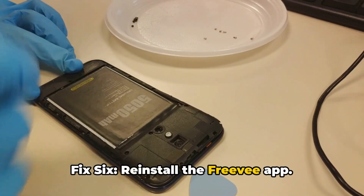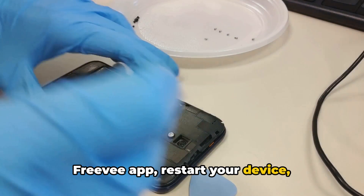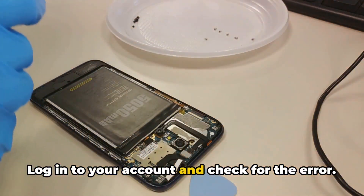Fix 6: Reinstall the Freebie app. If the error still appears, uninstall the Freebie app, restart your device, reinstall the app, and relaunch it. Log into your account and check for the error.